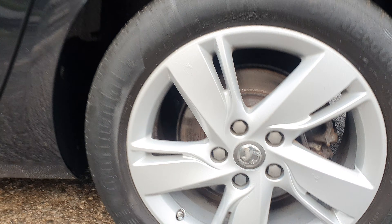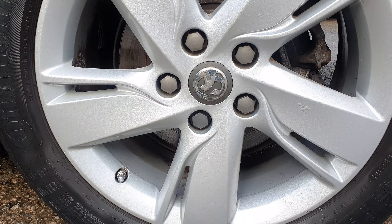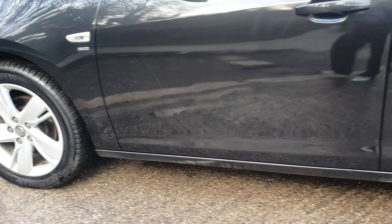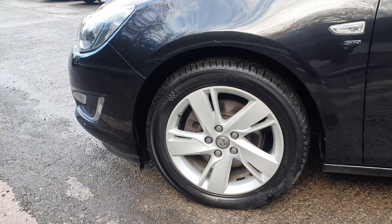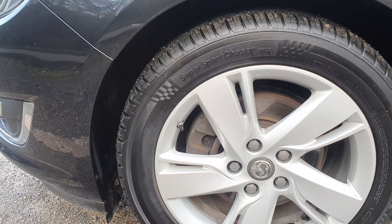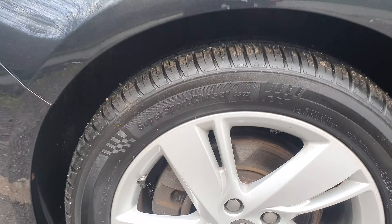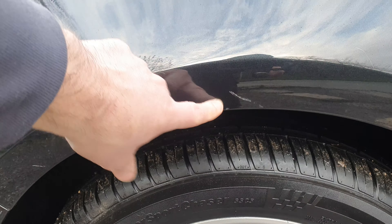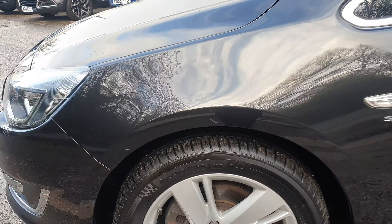Rear passenger-side alloy wheels have slight little marks on there. Going along to the passenger-side front alloy — there's a little mark on there, but that will definitely polish out, we'll get that polished out.